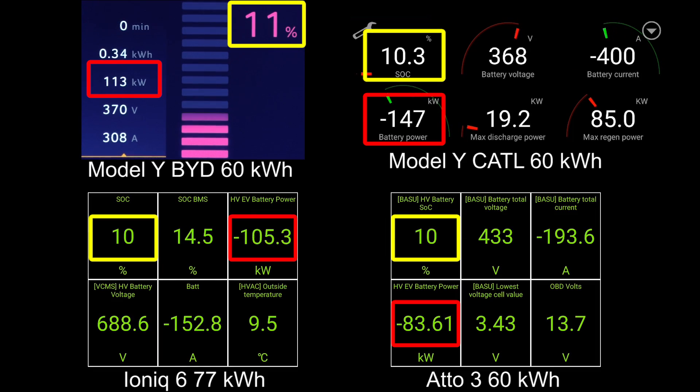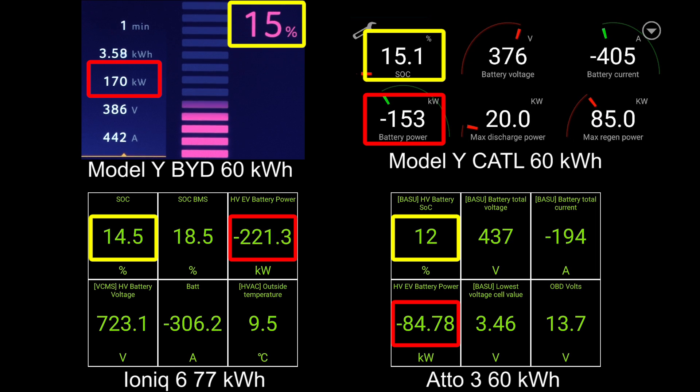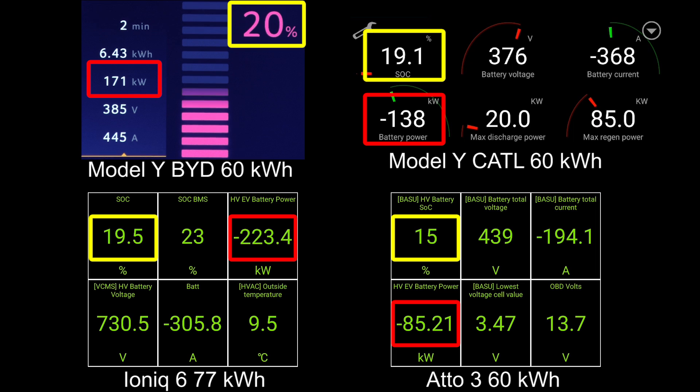I also include the Atto 3 because it's also BYD and has a blade battery, and then the Ioniq 6 with 800 volt — the so-called superior technology. The Model Y with the CATL battery hit 170 kilowatt for just a split second before it started throttling, but the BYD blade battery can maintain 170 kilowatt a lot longer.